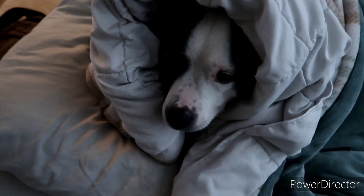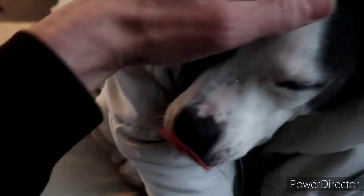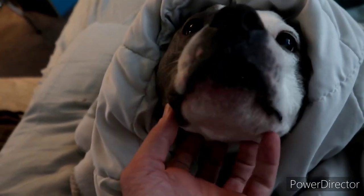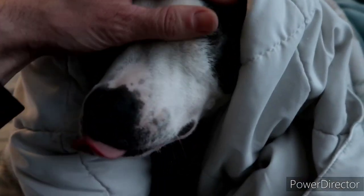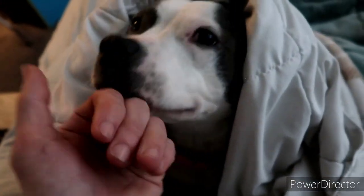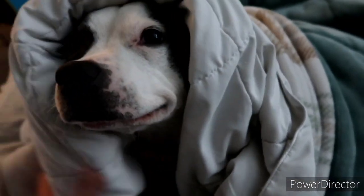What are you doing still in bed? Are you still sleeping? I see you took my pillow too. Did you take my pillow? Where's your little stuffy guy I got you? Where's your little stuffed animal? Where's your little ball at that I got you? Okay, see you in a bit. Take a little snooze.